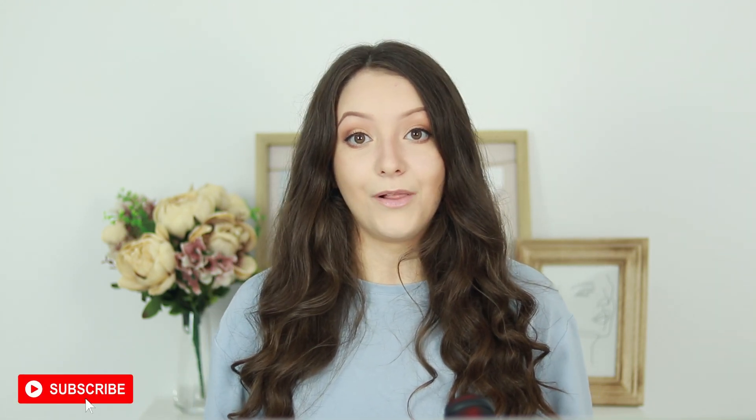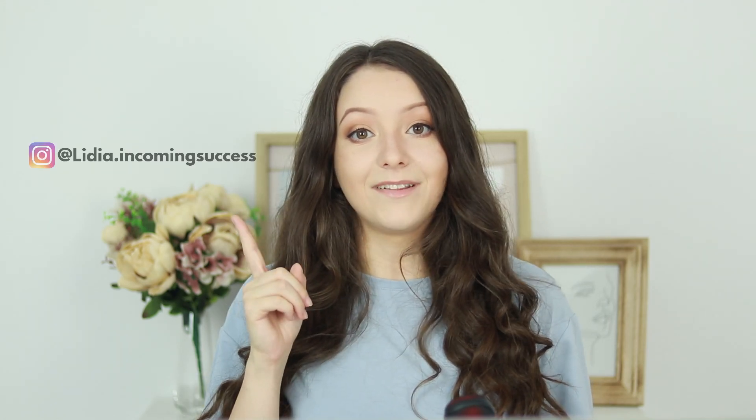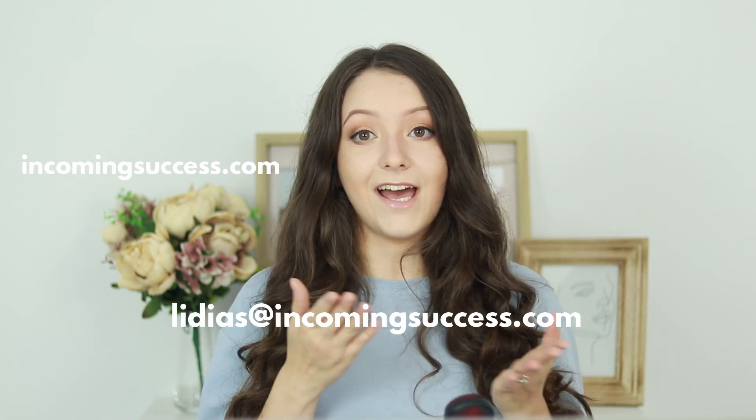I'll be creating more videos about what to do if your commerce account is rejected and how to reapply — I'm posting three times a week so subscribe to be notified. If you have questions, leave a comment below and I'll reply to each one. You can also follow me on Instagram at lydia.incomingsuccess for more content on growing your online business. For Instagram management, web design, or Pinterest marketing services, contact me at incomingsuccess.com.